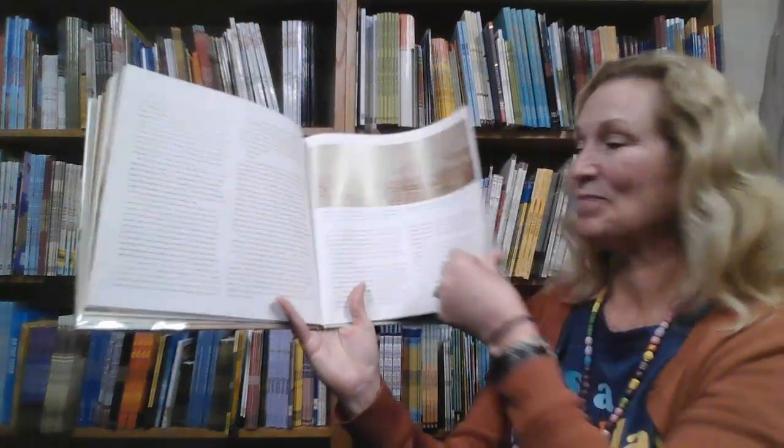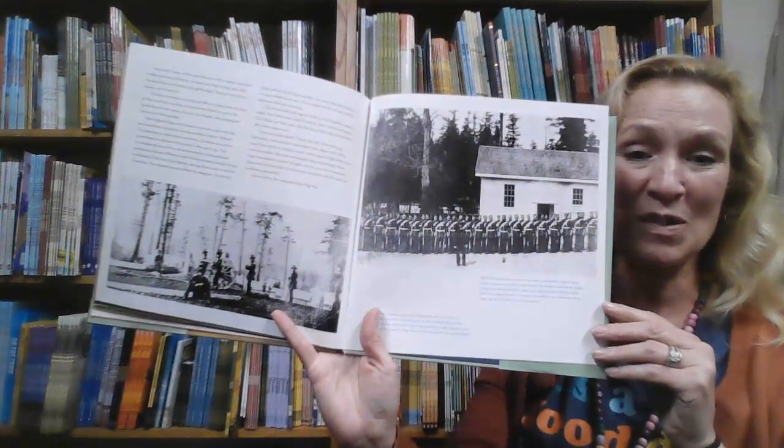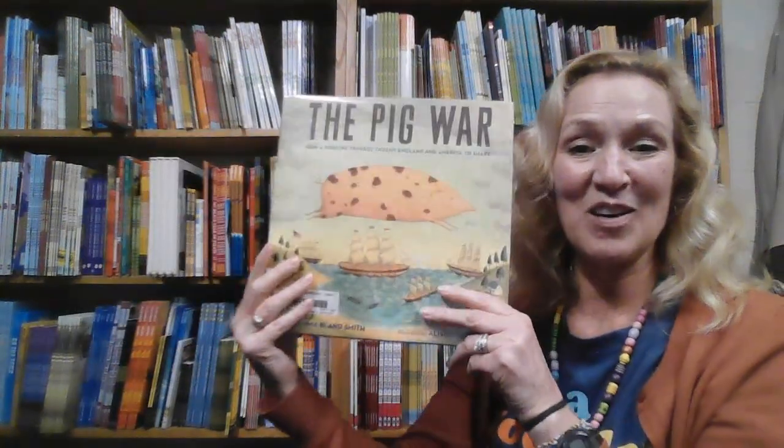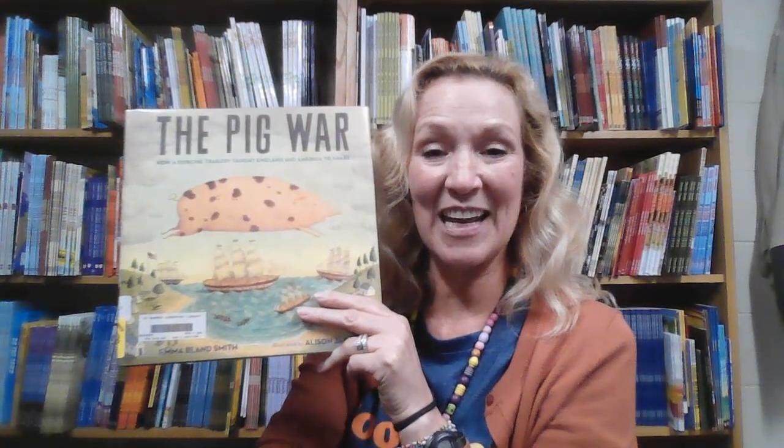The primary sources in the back were something that created a lot of conversation as well. So there you have it — The Pig War. Definitely a different selection than usual that the students really enjoyed. It's a great conversation about how to get along and ways that in our history things were very complicated.